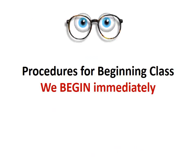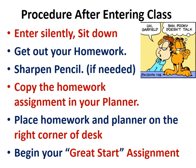Procedures for beginning class: enter silently, sit down, get out your homework, sharpen your pencil if you need to, copy the homework assignment in your planner, place your homework and planner on the right corner of your desk, and begin your great start assignment.